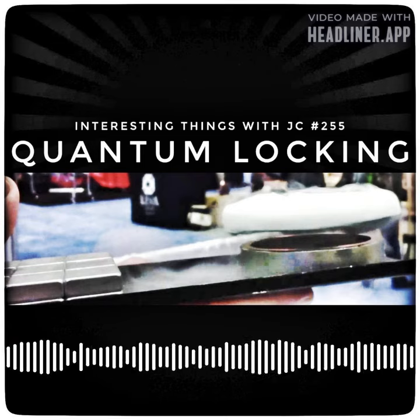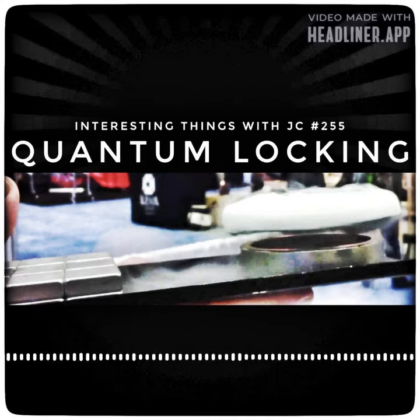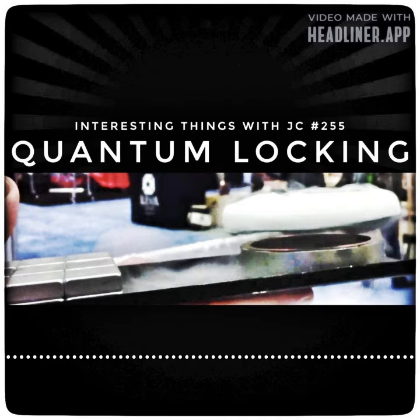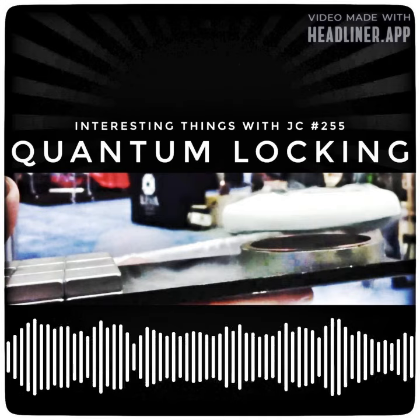It's a really awesome effect, having superconducting material appear to magically float at a locked height above the magnetic surface. It's very distinct from traditional magnetic levitation — the object can be moved, rotated, and tilted, and it stays locked in mid-air.